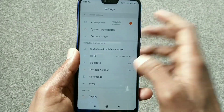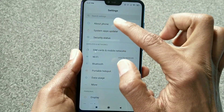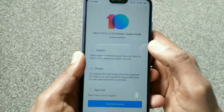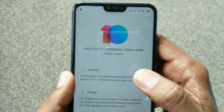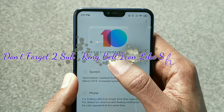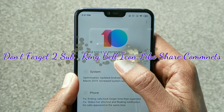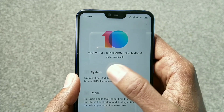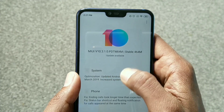Here you can see I have an update about phone and the update is available. If I click here, you can see MIUI version 10.3.1.0 PDT, MI XM stable version, 464 MB. So here is the update.